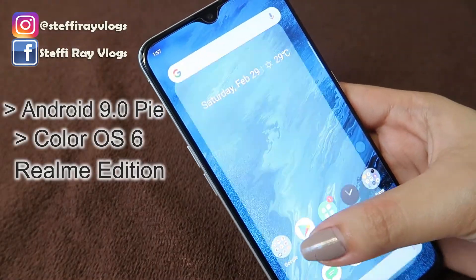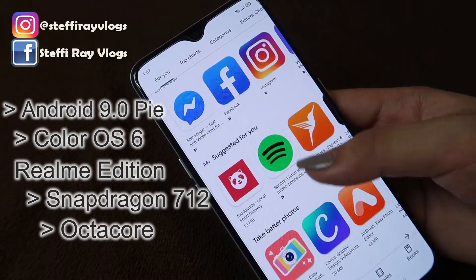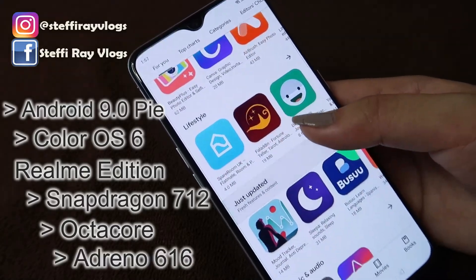Moving on sa platform, the operating system is Android 9 Pie, Color OS 6 Realme Edition. The chipset is Snapdragon 712 with 8GB RAM, Octa-Core CPU, and Adreno 616 GPU. For memory, Realme XT has one variant: 8GB RAM with 128GB internal storage. For me, 128GB is already enough dahil sobrang dami mo nang maste-store doon, plus expandable sya — meron syang memory card slot just in case kulangin ka.